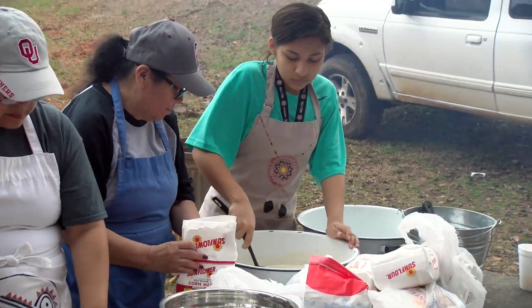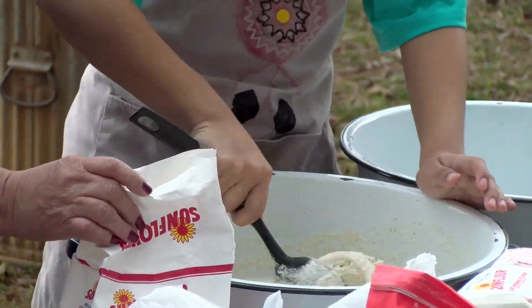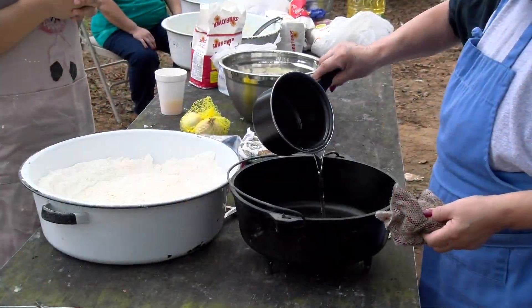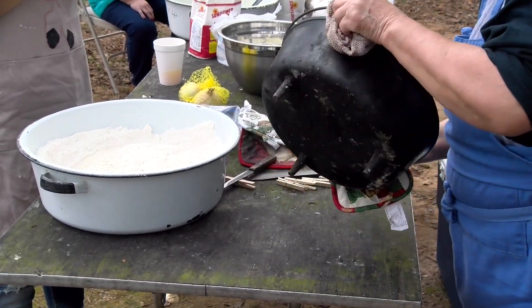Immediately following the spreading of the coal on the ground, the cooks start prepping food to be cooked and begin heating the iron pots and their tops. While the pots are slightly heated, cooking oil is coated on the inside to help prevent the food from sticking.